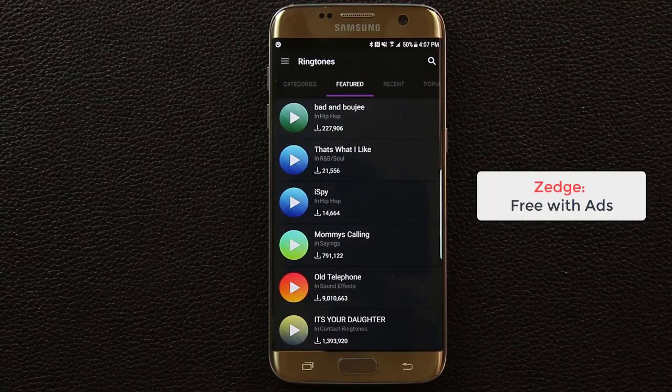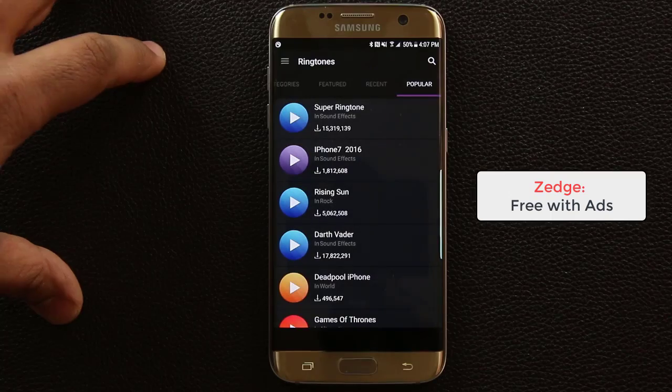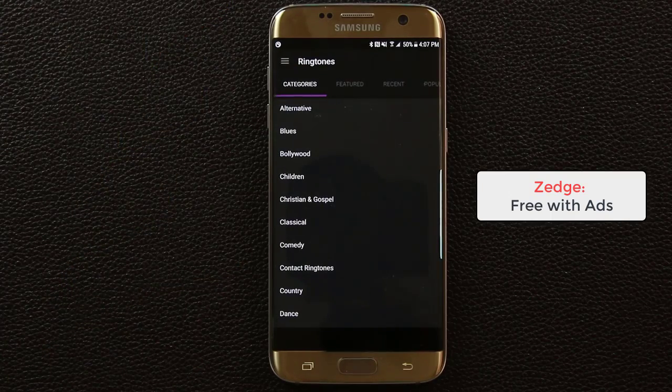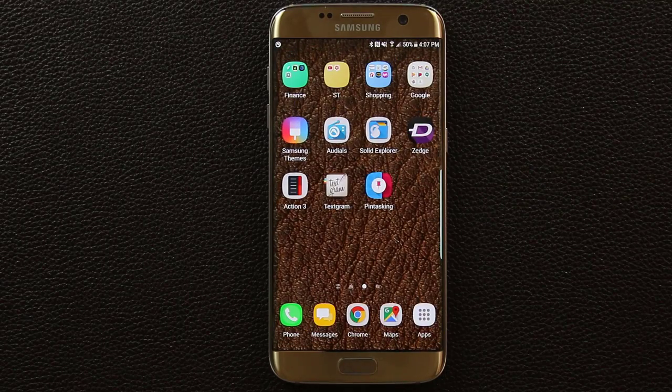In the ringtones section, you've got featured, recent, popular, and categories. You can pick a ringtone based on a category you like. Zedge is free, so go grab it.